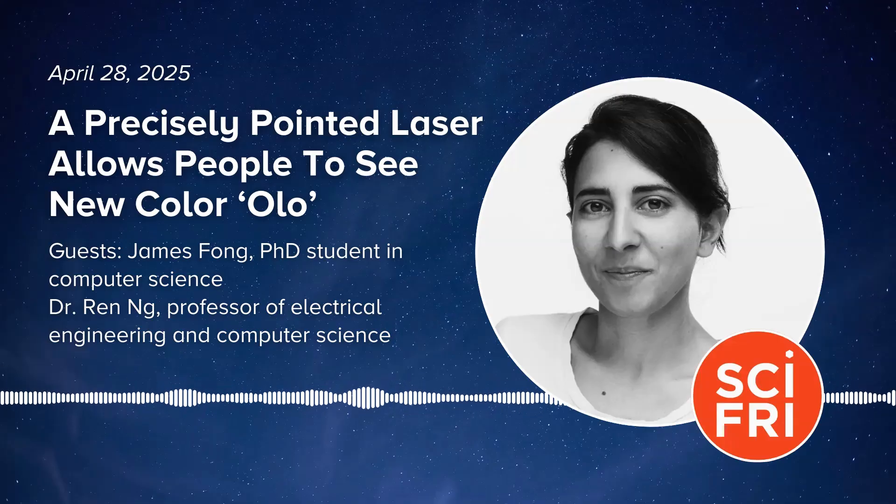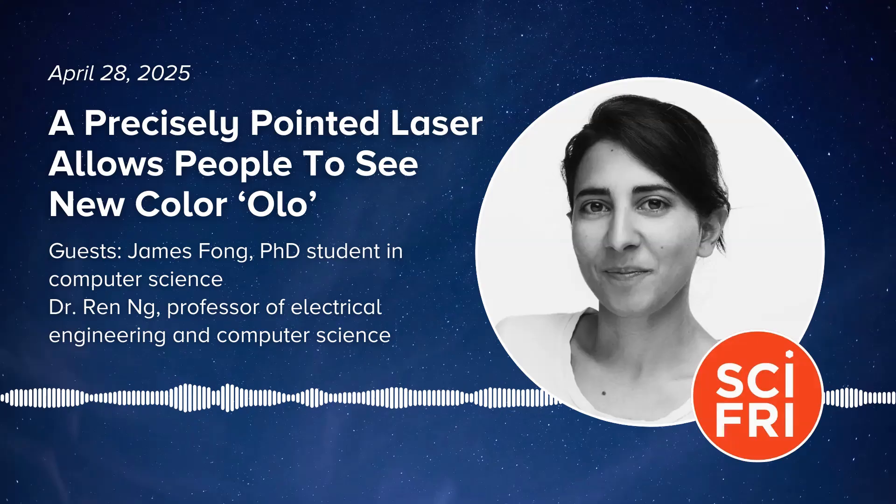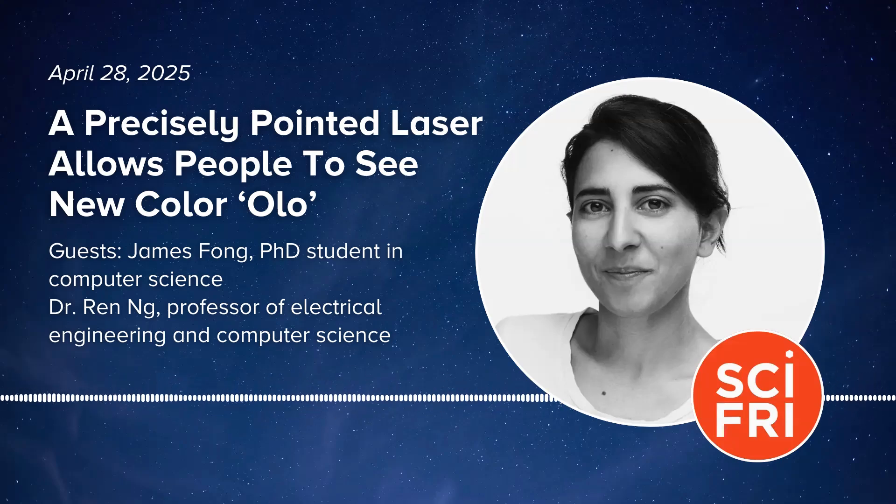Joining me now are James Fong, a computer science PhD student at UC Berkeley and one of the authors of a paper describing this research in the journal Science Advances, and his advisor Dr. Ren Ung, a professor in electrical engineering and computer science at UC Berkeley. Welcome to you both. Ren, I want to start with you — you made yourself a study subject, so you are one of the few people on the planet to have seen this color. Can you walk me through what that experience was like?